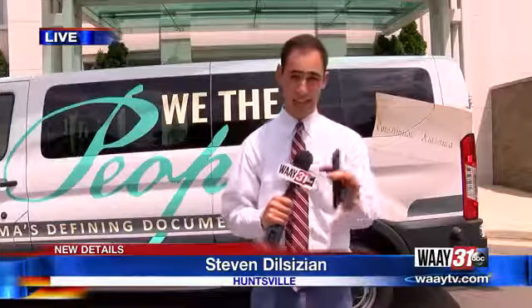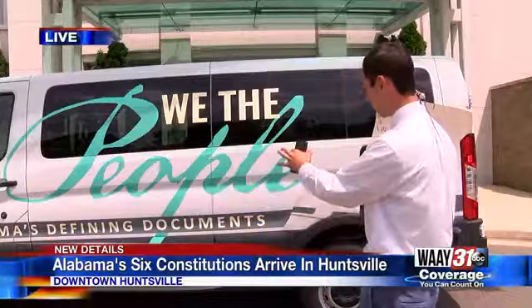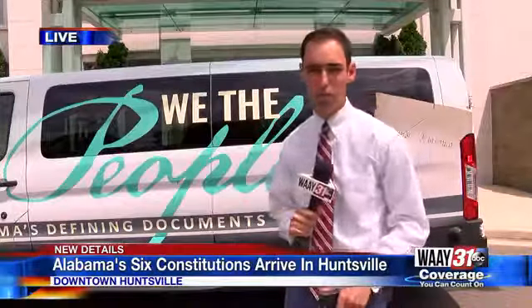Yeah, Greg, it was actually less than 10 minutes ago — within the last two minutes, I would say — the Alabama constitutions have made their way back to their birthplace here in Huntsville, coming out of this truck that reads 'We the People,' coming all the way from Montgomery.